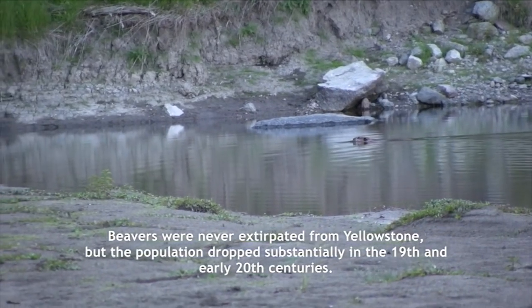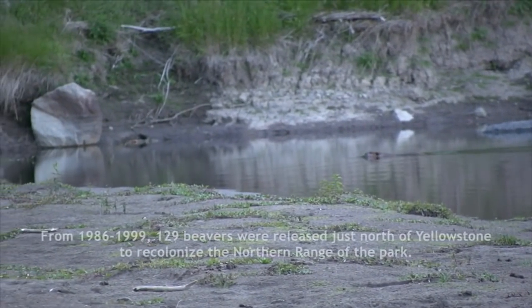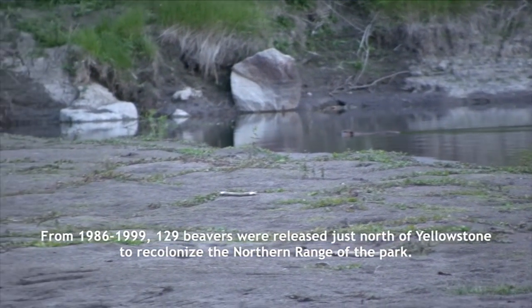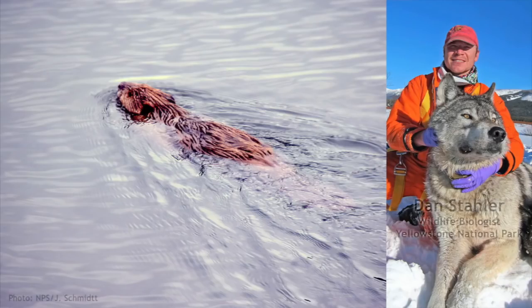I've been busy working on the terrain modifications that beavers in the real world actually make. Before diving into this, I wanted to be sure I knew what kind of modifications exactly beavers would make in Yellowstone. So I got some guidance from one of our science advisors, Dan Stahler, Yellowstone wildlife biologist.